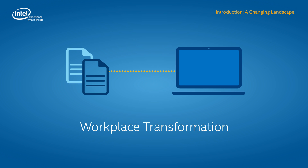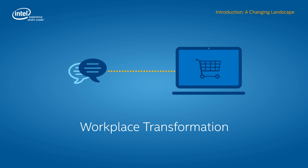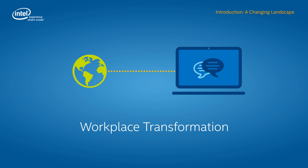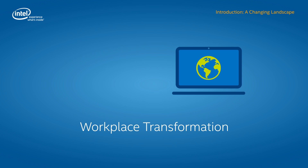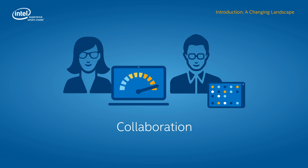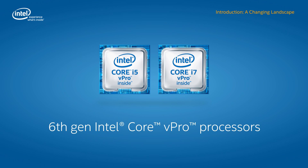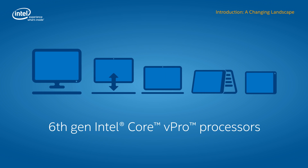Today's rapidly changing business climate is creating an unprecedented opportunity for organizations to transform how they work. Innovative technologies are paving the way for business models that support workers from any location, taking productivity and collaboration to new levels. And driving this transformation is the new 6th Gen Intel Core vPro processor family, in the office or on the go. These processors power an amazing portfolio of form factors with uncompromised capabilities, making it easier to find the right device for any job.